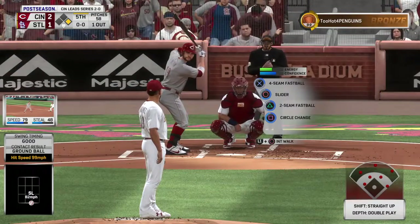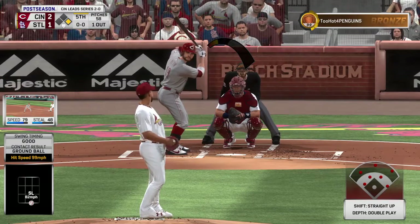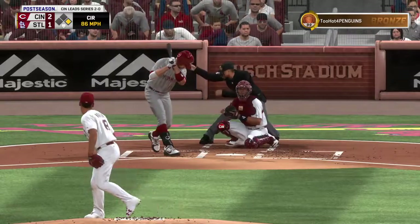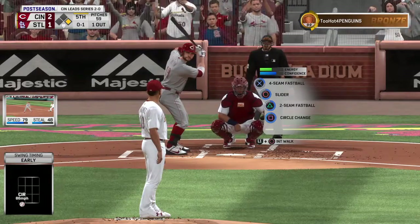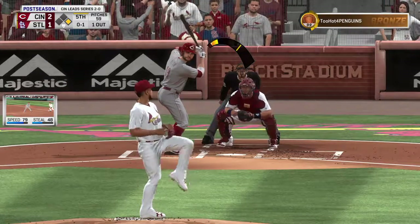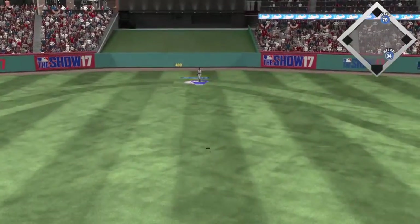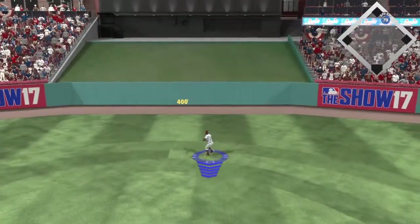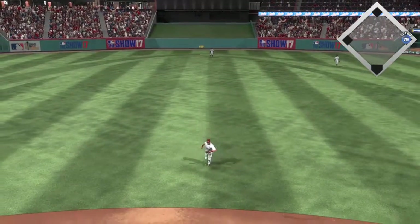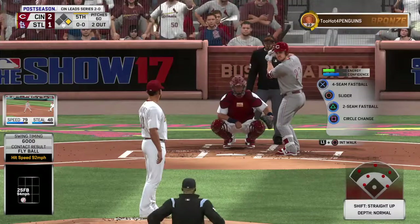So a runner at first with one out now. And standing in is the on-base machine, first baseman Joey Votto. And that changeup makes him jump — a swing and a miss. Good job of making him chase that pitch down below the strike zone. That's where you want to pitch when you're looking for the double play ball. High fly ball out to straightaway center — Pham is back and he'll get there to make the play for out number two. And Naquin will scurry back to first.